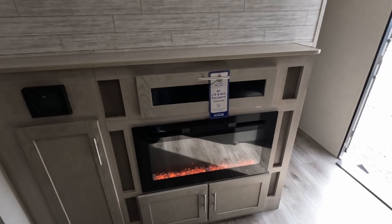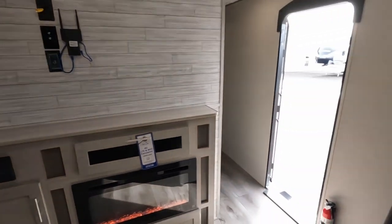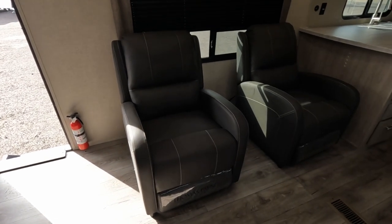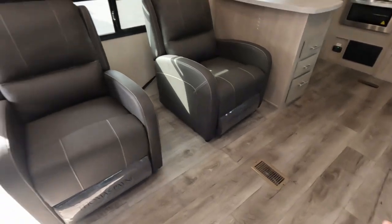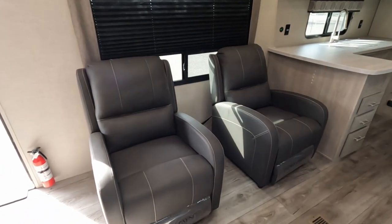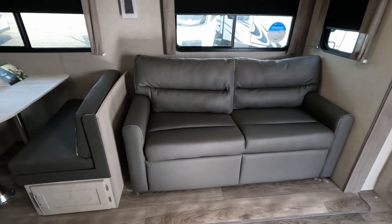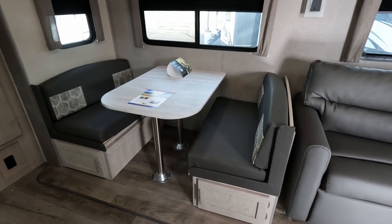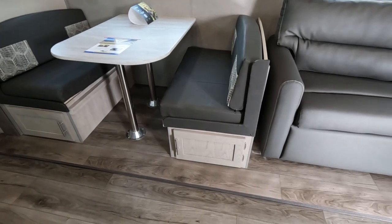You have storage right here, storage down below, and storage on the side. I love these — they are movable recliners, you can put them wherever you want. On a hot day I'd probably put them in the middle away from the vent and just relax watching TV. And then behind that you have a couch that turns into a bed that can sleep two. Right next to that you have your table and chairs — your booth setup — which will also turn into two sleepers, with storage underneath.